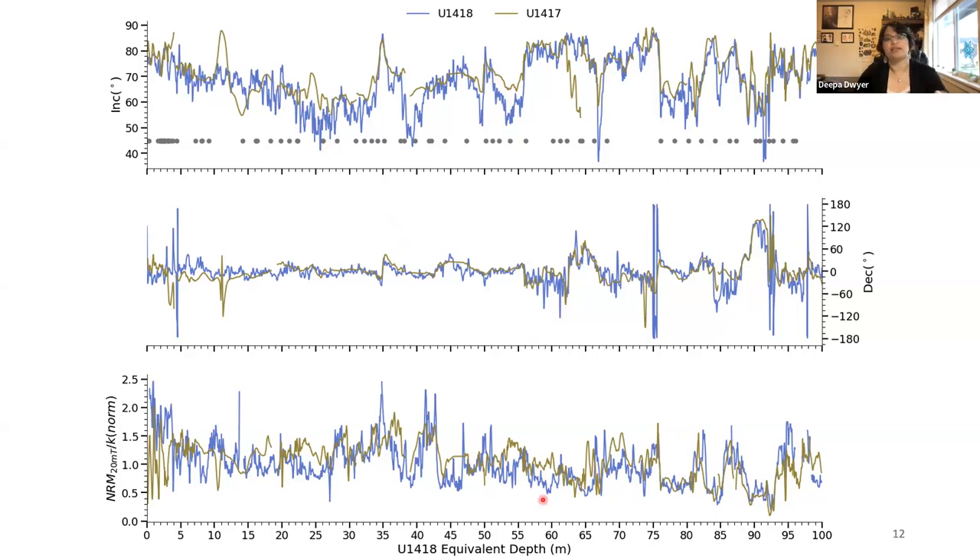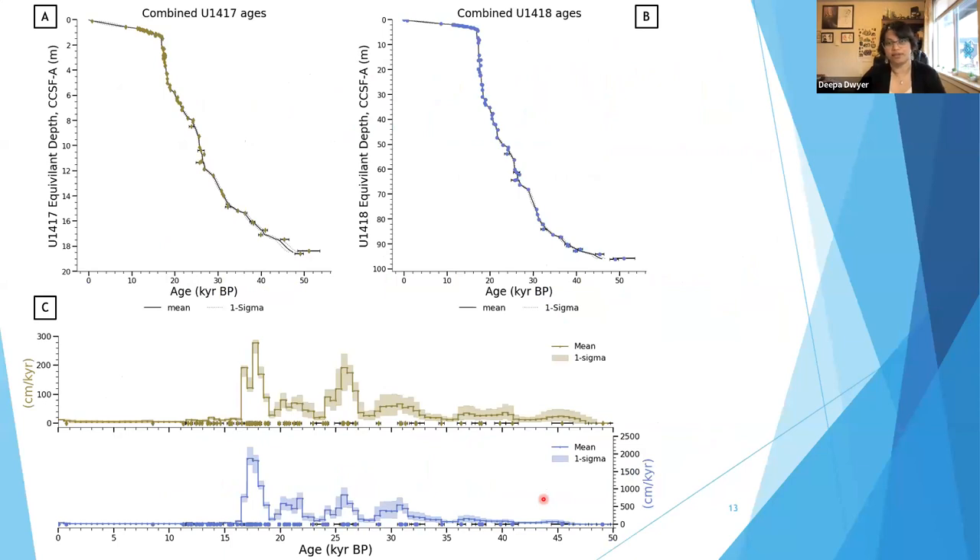When we translate the depth-to-depth correlation and bring it to our age model, we end up with a combined record. Both u1417 and u1418 are now on the same age scale, made up of a total of 76 dates — that's three to four dates on average per meter in u1417, and approximately one date per four meters in u1418.